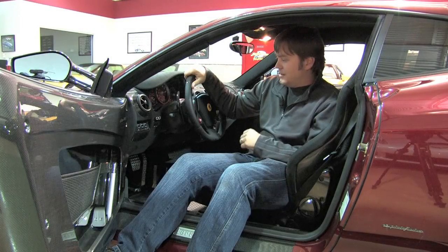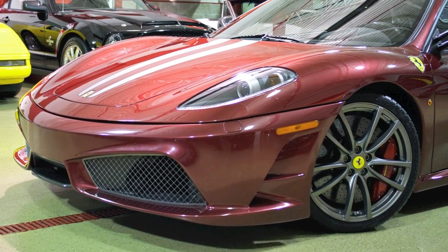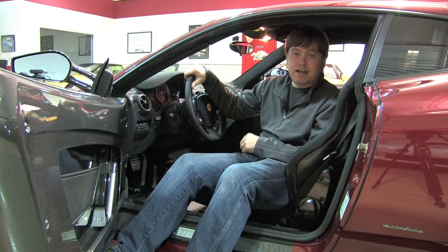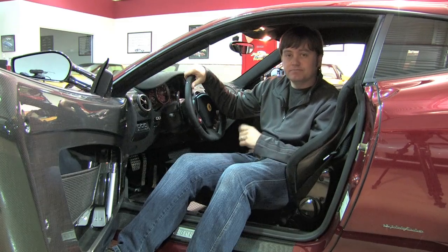For us it's really a pleasure to showcase a car of this caliber — we're car geeks at heart, so it's exciting to get our hands on something of this quality. For more information on this car, check it out on our website at dmautosales.com. Thanks for spending some time with us, and if you have any questions, feel free to reach out. We'll see you next time.